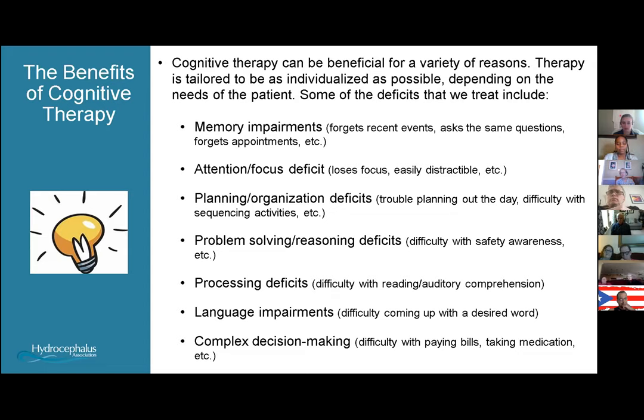We work with patients to ensure their safety awareness is strong, whether in the hospital, inpatient rehab, or at home. We also work with patients who have difficulty with processing — trouble understanding what they're reading or what people are saying — as well as language difficulties such as coming up with the desired word. We address complex decision-making too, such as medical management, remembering to take medicine, managing finances, paying bills, or managing a checkbook.